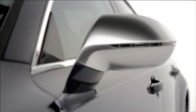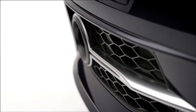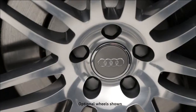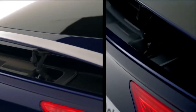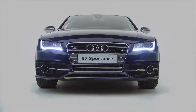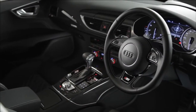The S7 enjoys a high level of standard equipment. Highlights include 19-inch alloy wheels, an enhanced braking system, a retractable rear spoiler, S-model styling and Xenon all-weather headlights with LED daytime running lights.